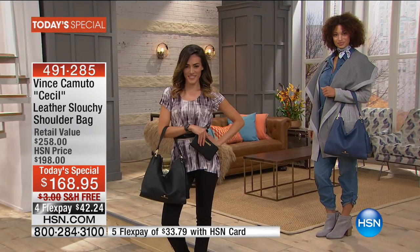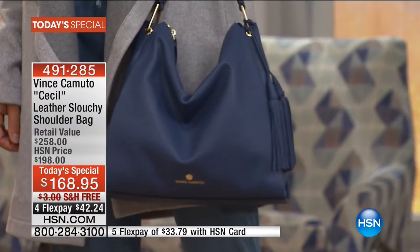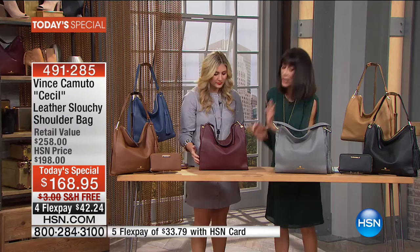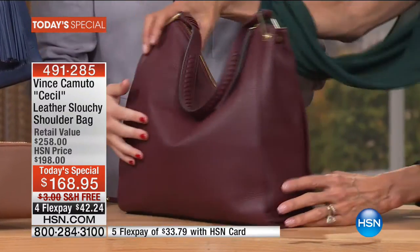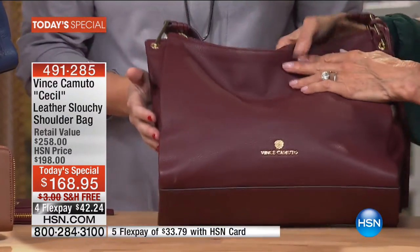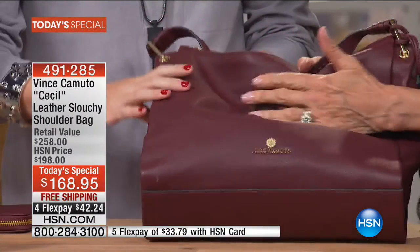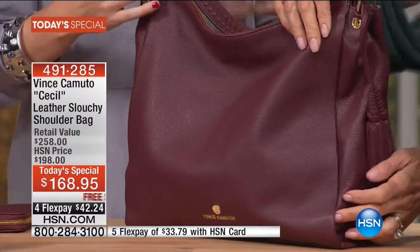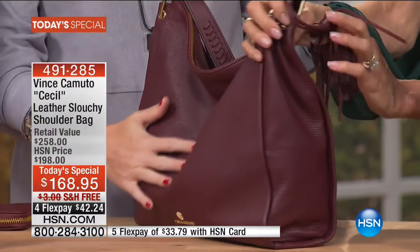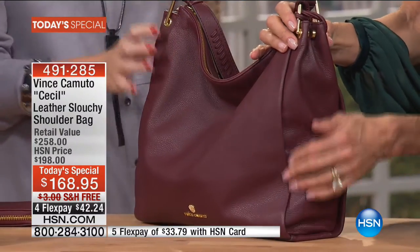You get that flat-bottomed bag, which I love, because when I put my bag on the floor it sits up. Look at the pebbled leather — look at how this just melts in your hand. It is 100% leather, soft and supple. The pebble leather camouflages any marks or nicks, which is so important. We're busy and on the go; we need a bag we don't have to stress about.